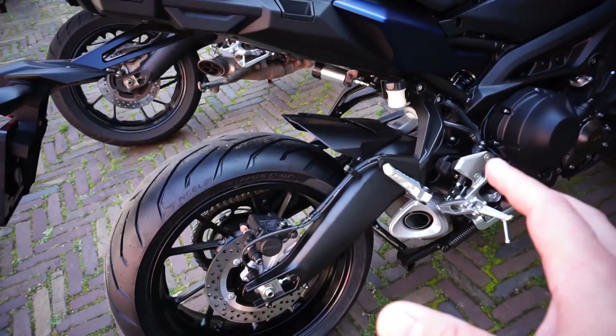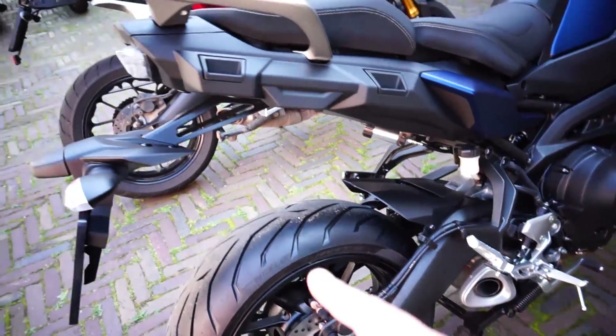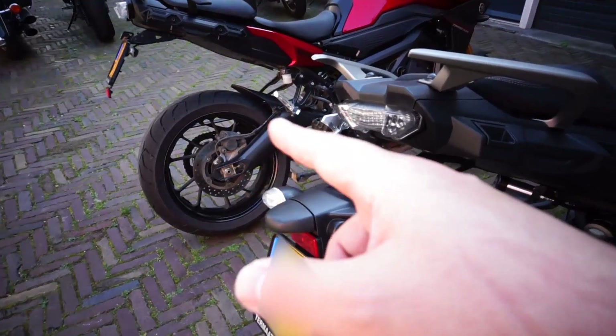Something that has also been requested a lot is a longer swingarm so that the bike is a little more stable. This swingarm is almost six centimeters longer than the previous one, although the shape is pretty much the same.